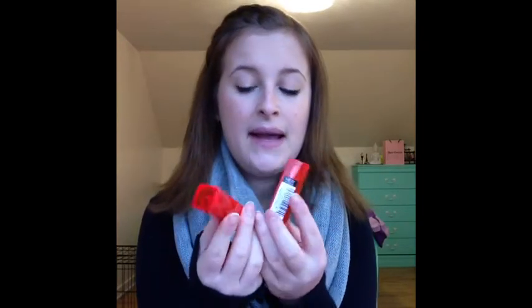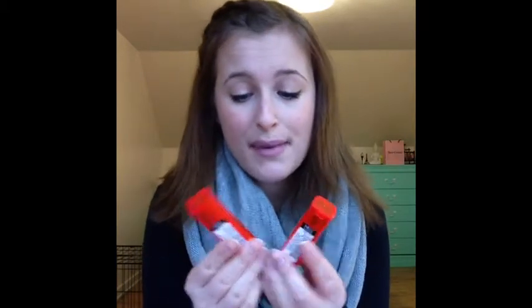The next two lippies I got are from Maybelline - these are the new Vivids. The packaging attracted me because I find these colors so unique. I really like the packaging. The two colors I got were Fuchsia Flash and Vivid Rose. I hadn't really wanted to get too drastic and bold colors, but these two attracted me because I just wanted to try something different. They're a little bit more pigmented than the balms.